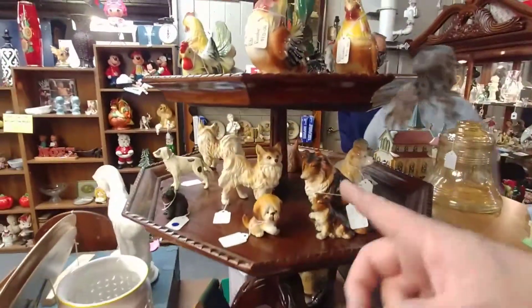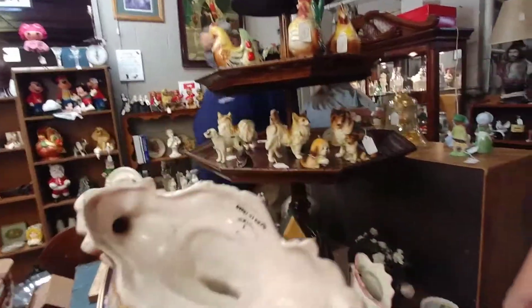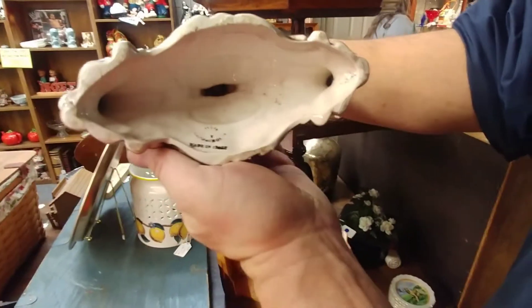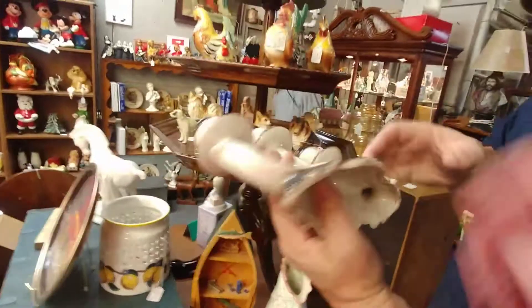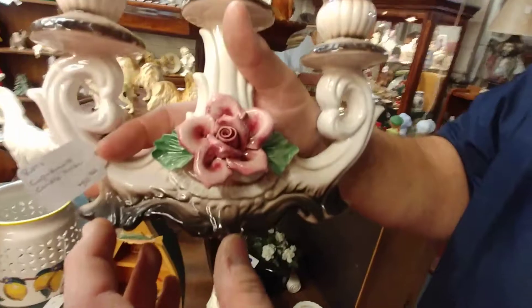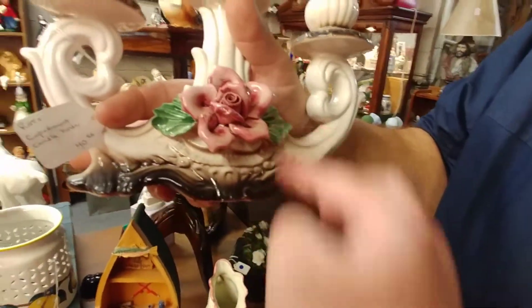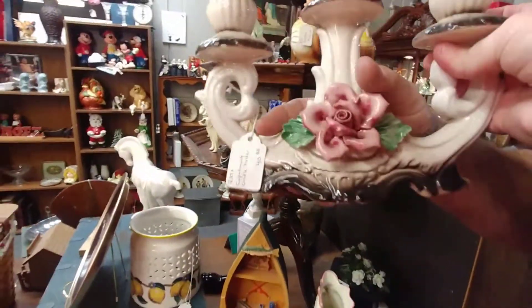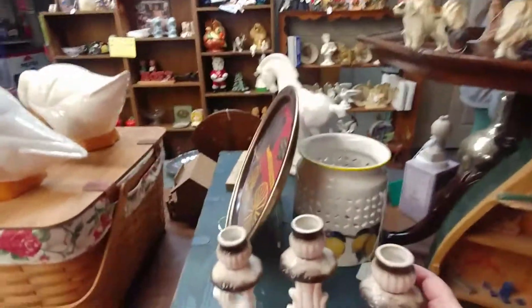And then we have our dogs here, and our chickens. This here is a Capodimonte, made in Italy — a Capodimonte piece. You know how Capodimonte — everything is always chipped, the petals and leaves — but this one was perfect. Came out of the box perfect. And we have $40 on that. Really pretty.